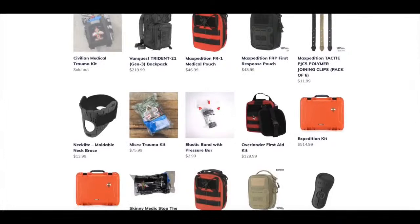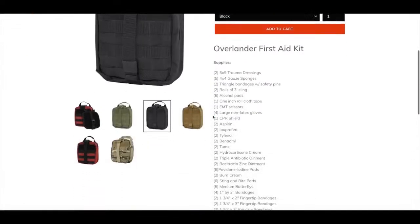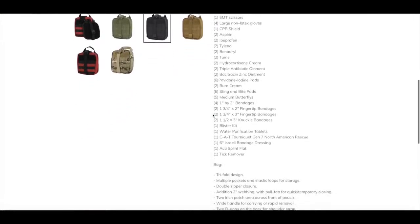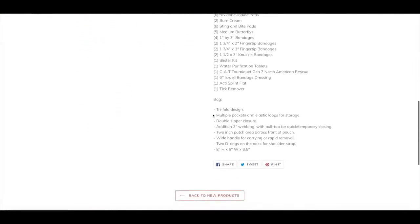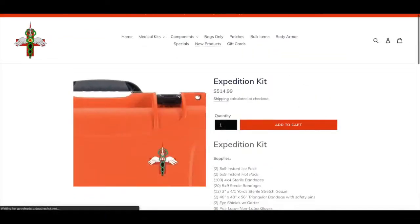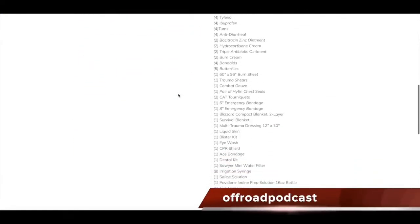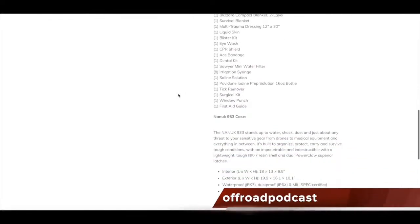The Weekend Review is brought to you by Medical Gear Outfitters. What are you waiting for — are you waiting to have a casualty on the trail? Check out medicalgearoutfitters.com. They have everything you need, whether you're going out for the day or traveling on a year-long expedition. Head over there to get off-road specific kits, and use code Off-Road Podcast for 10% off.